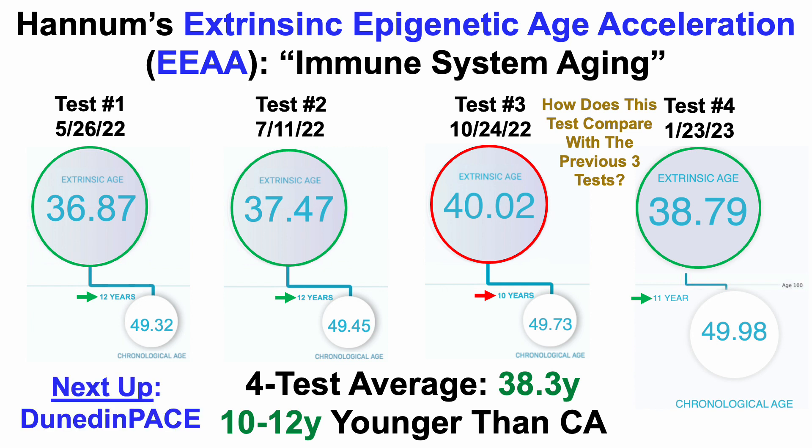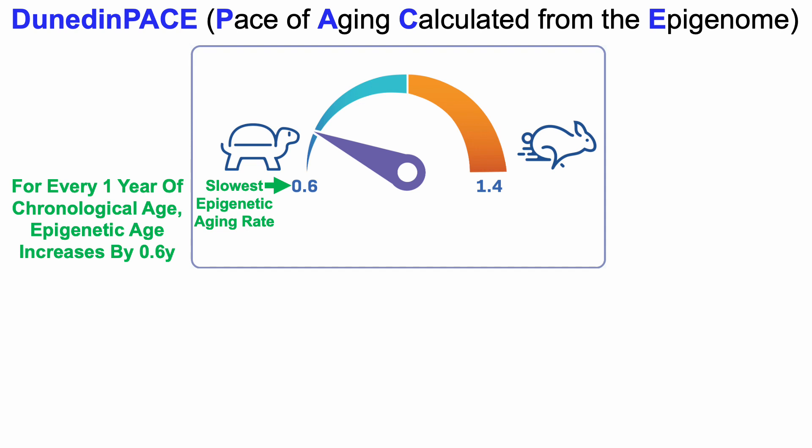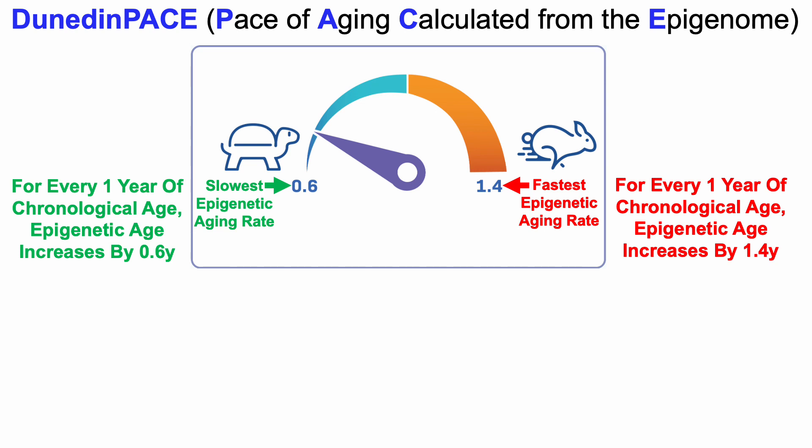So this is relatively good news. Next up, let's look at Dunedin PACE. Dunedin PACE stands for the pace of aging calculated from the epigenome, from the Dunedin study conducted in Dunedin, New Zealand. On the speedometer in front of us we can see two values: 0.6 and 1.4. A value of 0.6 is the slowest epigenetic aging rate — meaning for every one year of chronological age, epigenetic age increases by only 0.6 years. Conversely, 1.4 is the fastest rate, meaning a relatively older biological age.